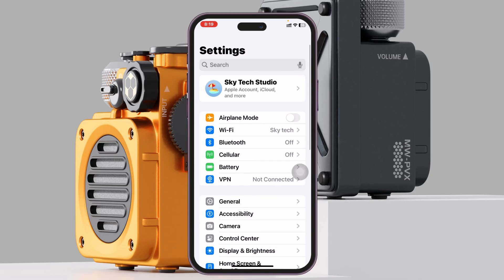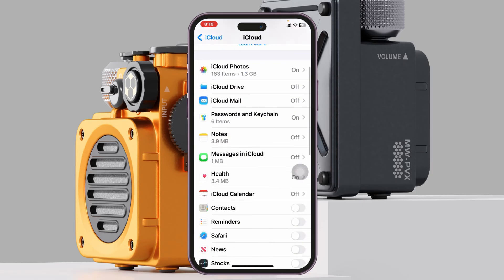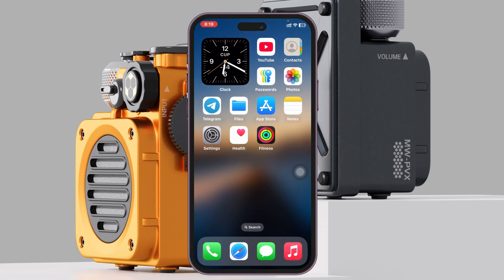Get back to Settings, scroll up and tap on your Apple ID name banner at the very top, then tap on iCloud, tap on See All, and scroll down to find the Fitness app. Make sure the Fitness app is enabled from here. If it's already enabled, turn it off, wait around 10 seconds, and then turn it back on again.